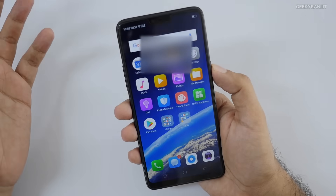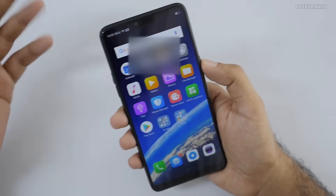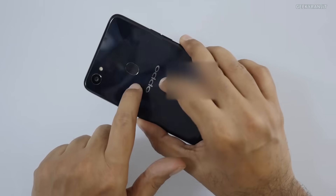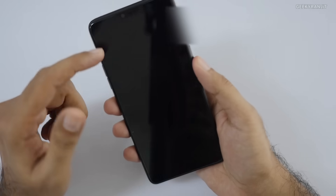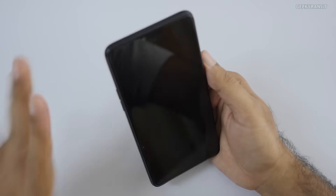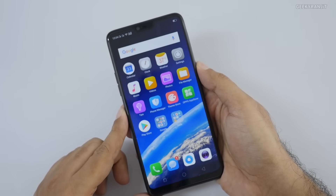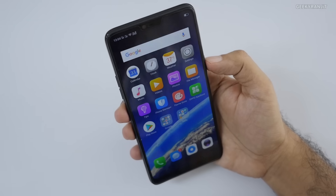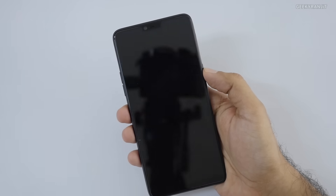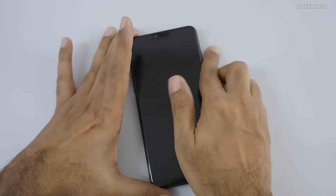Now let's talk about the AI features of the Helio P60. It claims AI helps with face unlocking and other things. This phone has face unlocking as well as a fingerprint scanner. To test it, you just pick up the phone, look at it, and it unlocks — very, very quickly. It's one of the fastest face unlocks I've seen, and the AI features are definitely helping.